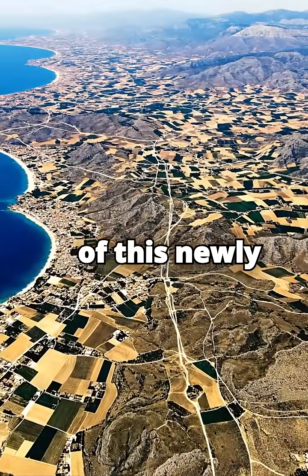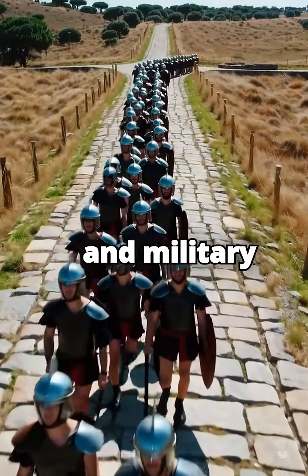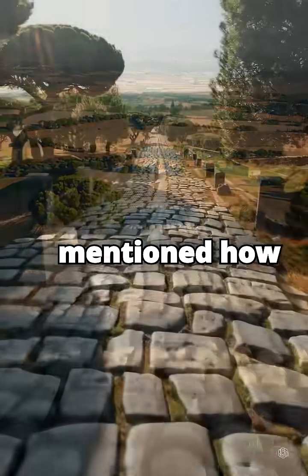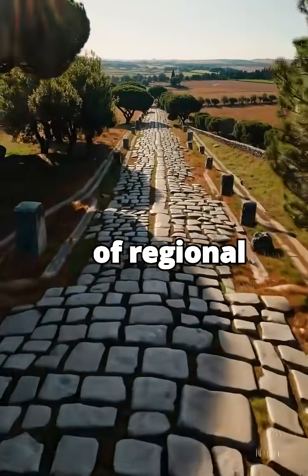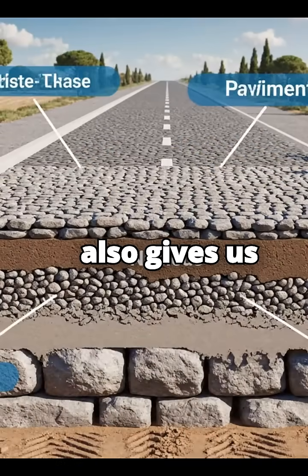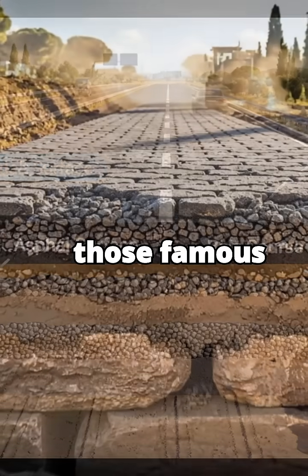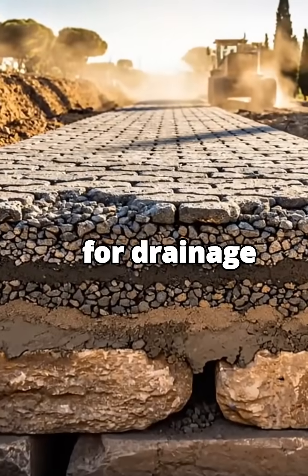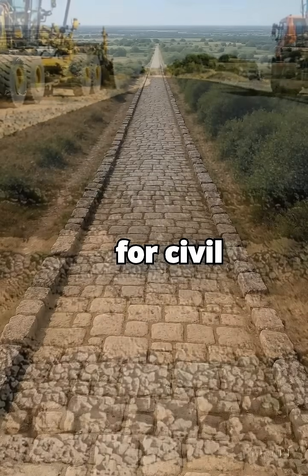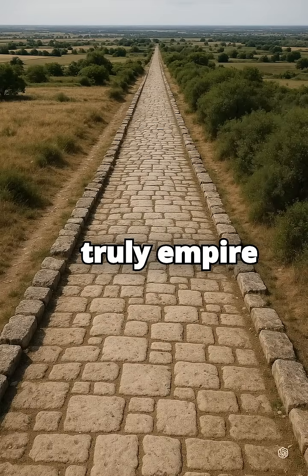The density of this newly revealed network gives us more insight into their economic and military strategies. Reporting in Popular Mechanics mentioned how it enhances our understanding of regional economic integration and military logistics. It also gives us more data points to study their ingenious construction techniques — those famous layered road beds designed for drainage and incredible durability. Some of those techniques are still relevant for civil engineers today. It was a remarkable achievement of infrastructure — truly empire-building stuff.